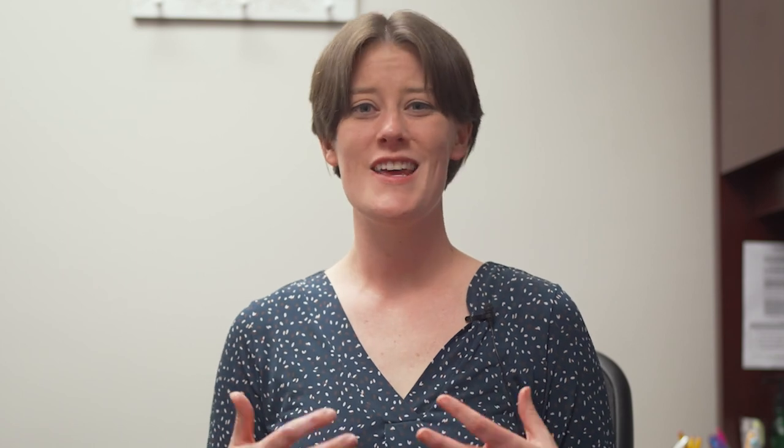The visa interview is a chance for you to advocate for yourself. Be respectful to the visa officer and answer all questions honestly. We hope you found the information in this video helpful. Contact Butler's International Office if you have any questions at international@butlercc.edu. Thank you.